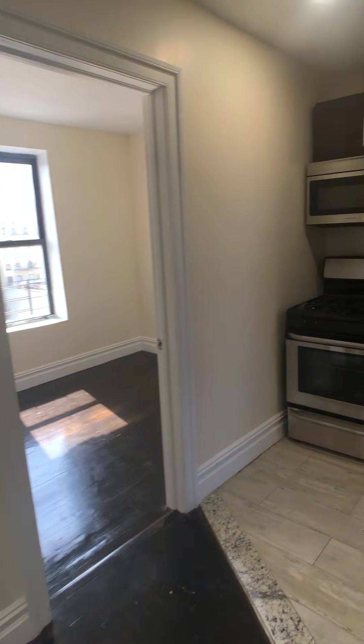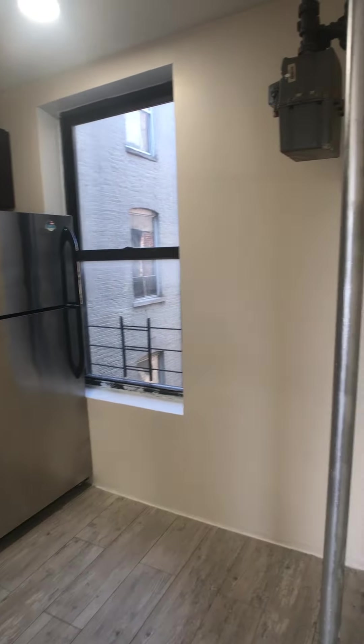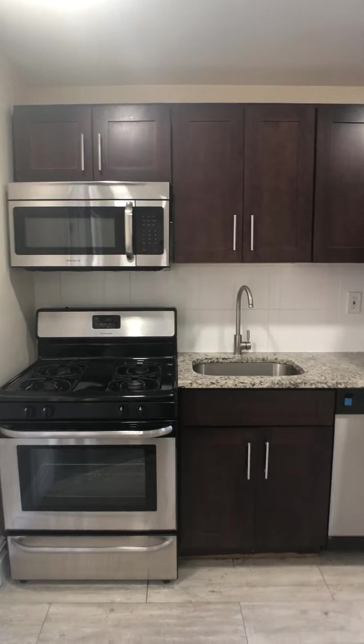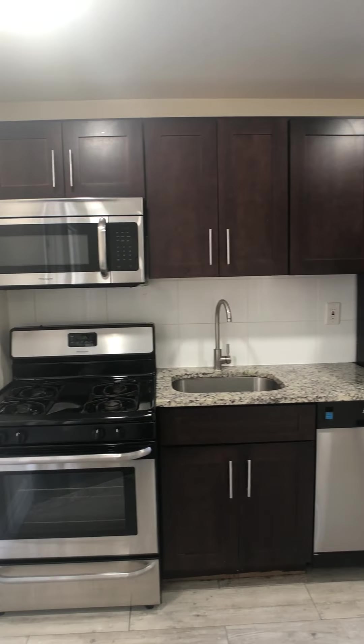And you've got this kind of open, kind of separate kitchen here — beautiful renovations with a dishwasher and nice dark cabinets.